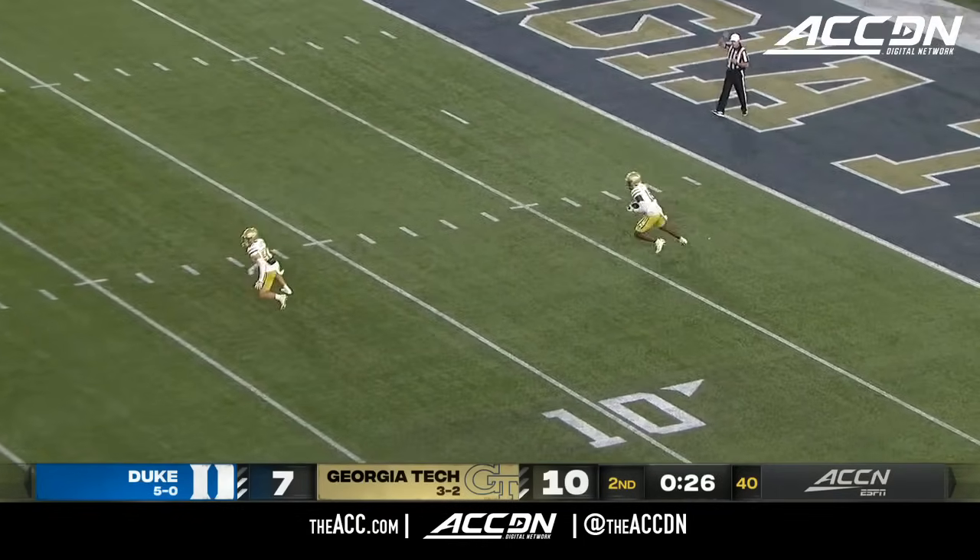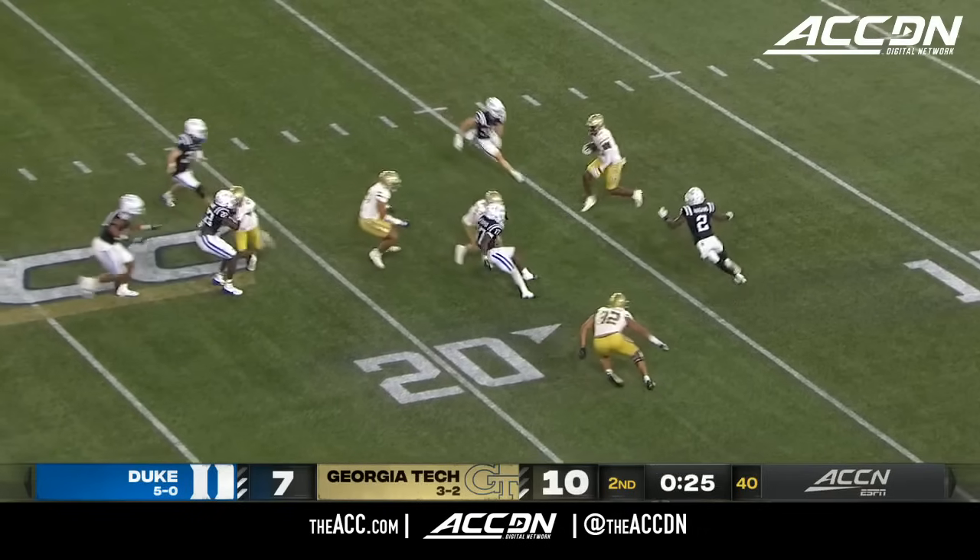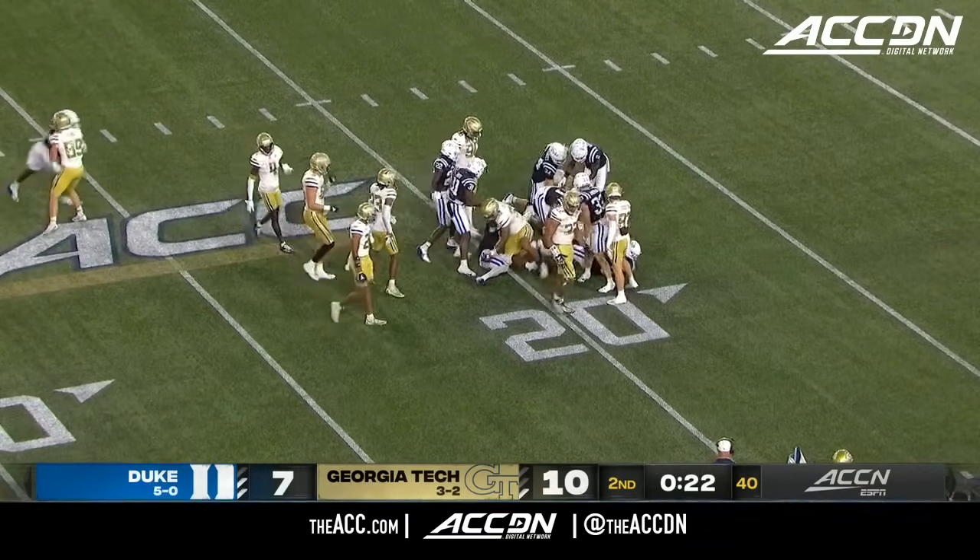The Jackets skip one on the ground, and Taylor going to field it. Across the 15 and down to the 19.